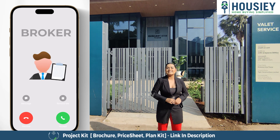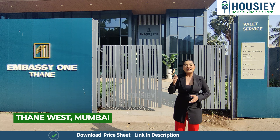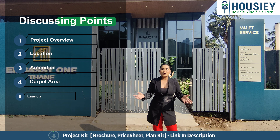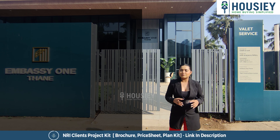Let's talk about the teaser. Today we are going to show the teaser of Embassy One — Embassy Builders' upcoming launch project called Embassy One, situated in Thane West. In this teaser, we will be discussing a few points like project overview, location, amenities, carpet area, launch offers, booking process, and so much more. So let's talk about our first point, i.e. project overview.